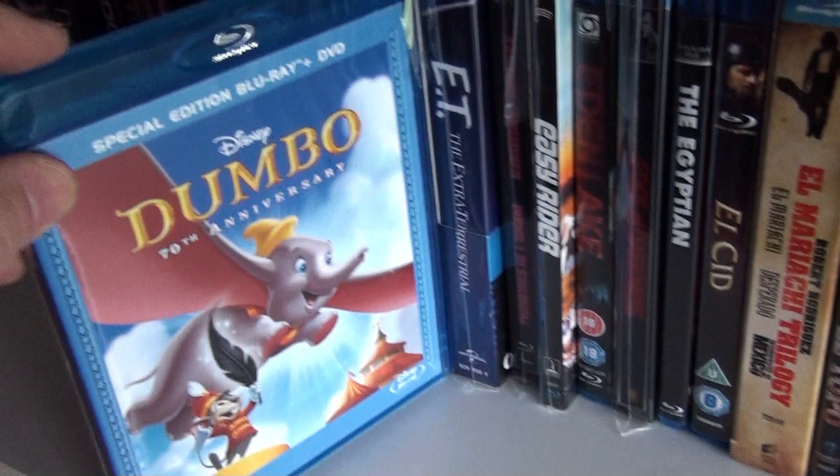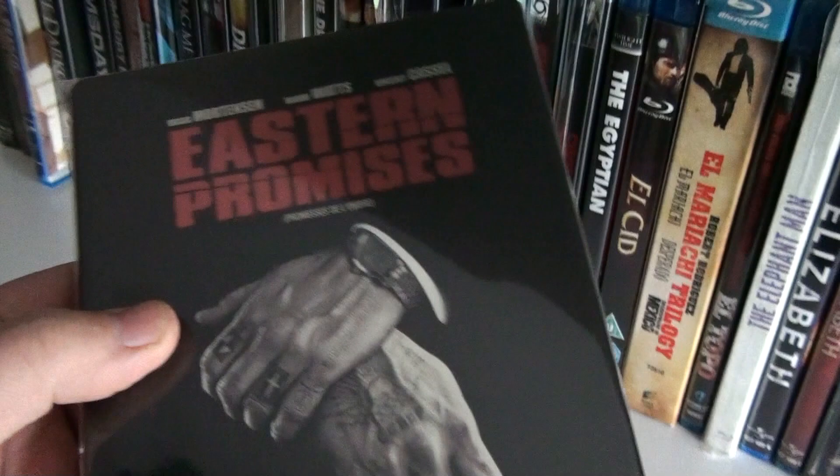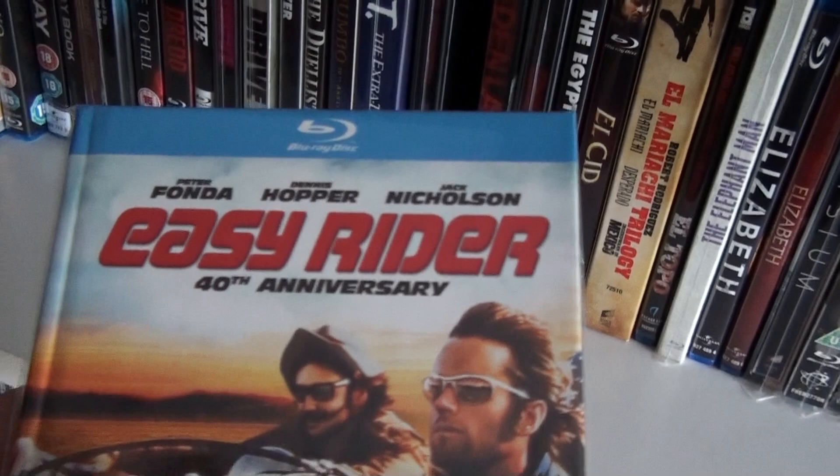Dumbo. Here we have the Digibook of E.T. the Extra-Terrestrial. The Canadian steelbook of Eastern Promises. This is the Digibook of Easy Rider.